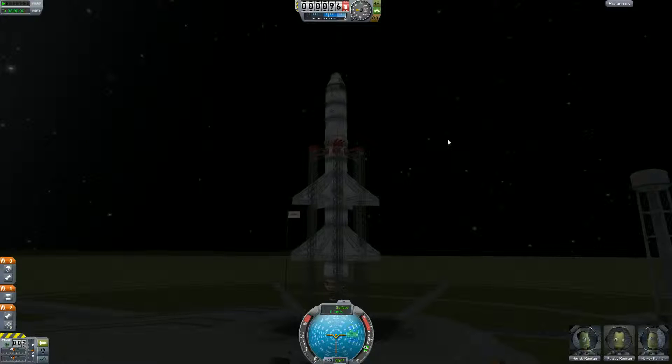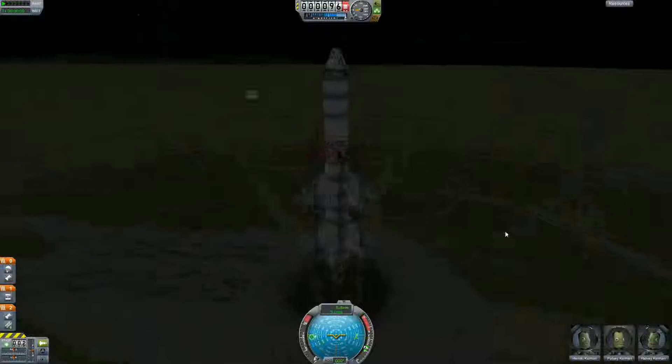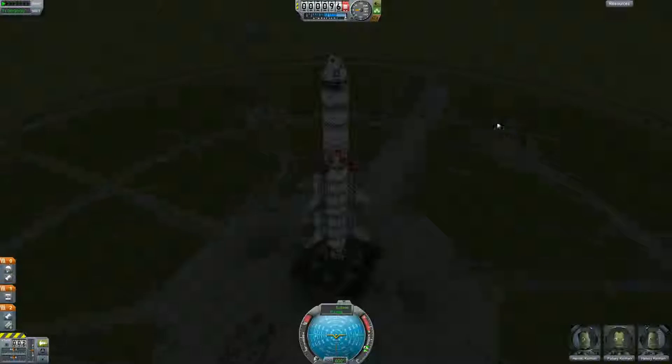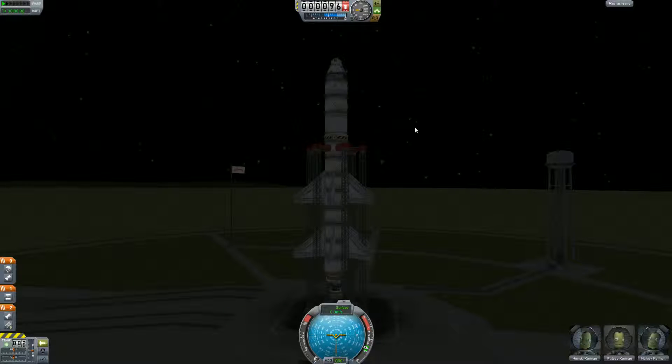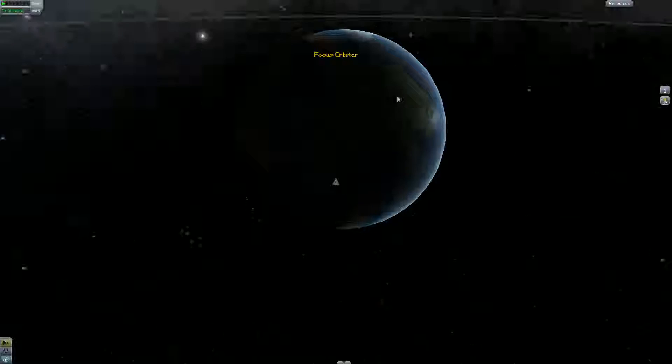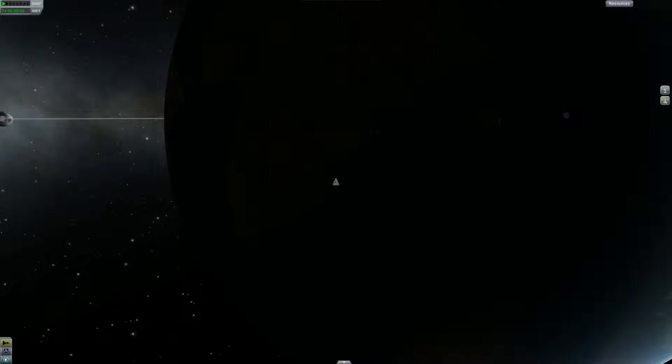Alright, got a new plan this time. The side engines I think were just causing problems, causing drag. So this time I've just got one big engine.